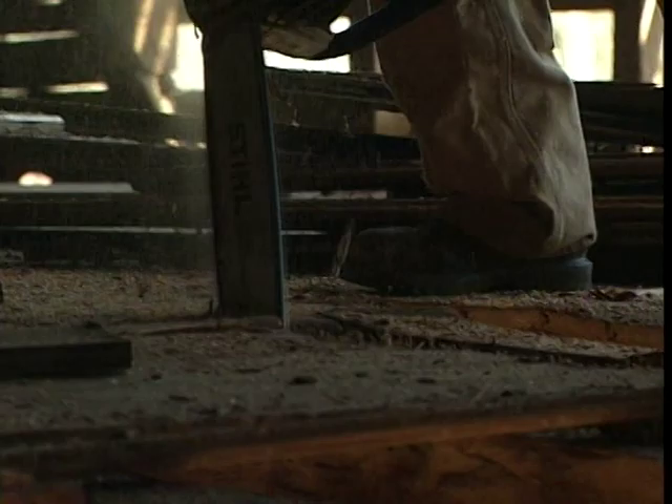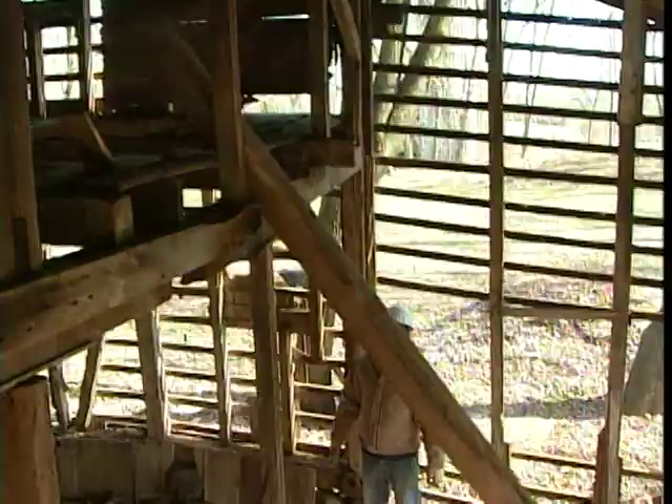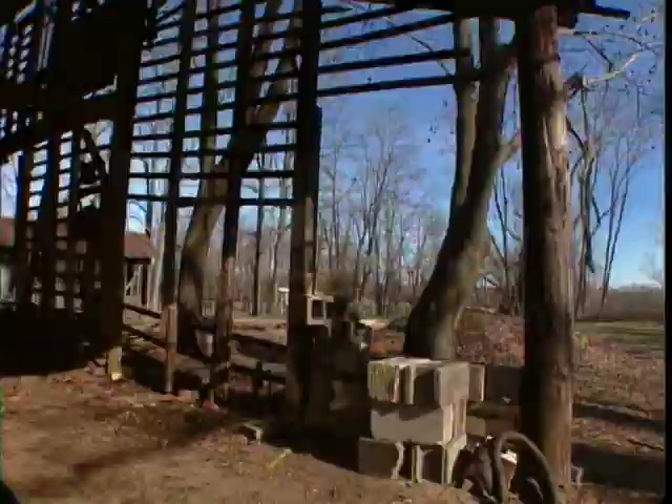Before we pull the barn down, we've removed the flooring to get to some of the upper beams. We lower them straight down and walk them upright. At up to 25 feet, carrying them out one by one ain't gonna work. We need machinery — bring on the skid steer.